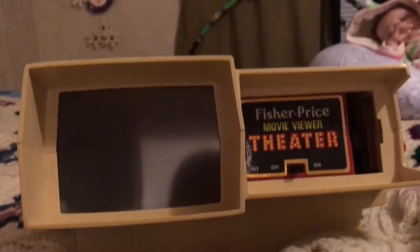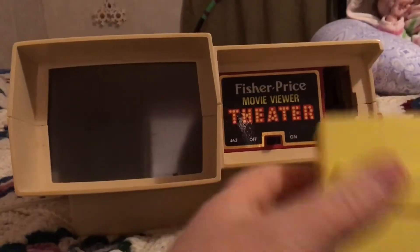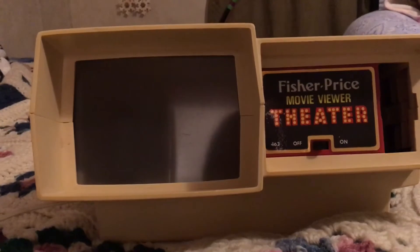I really wanted one of these so bad but they were too pricey for our family back then. Anyhow, I was able to get it now so I'm excited.